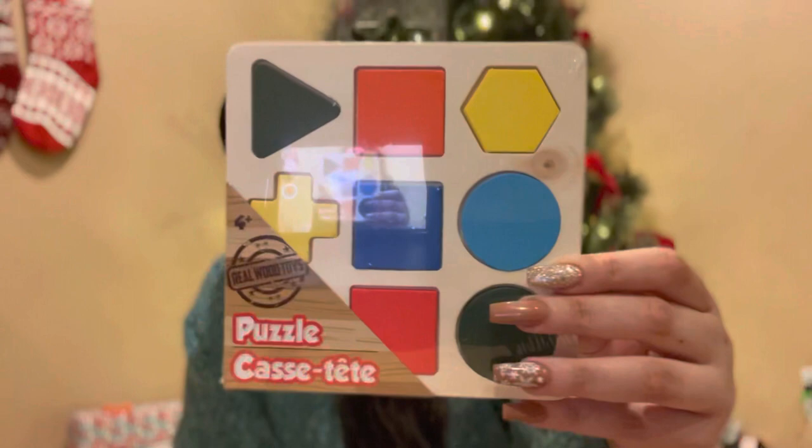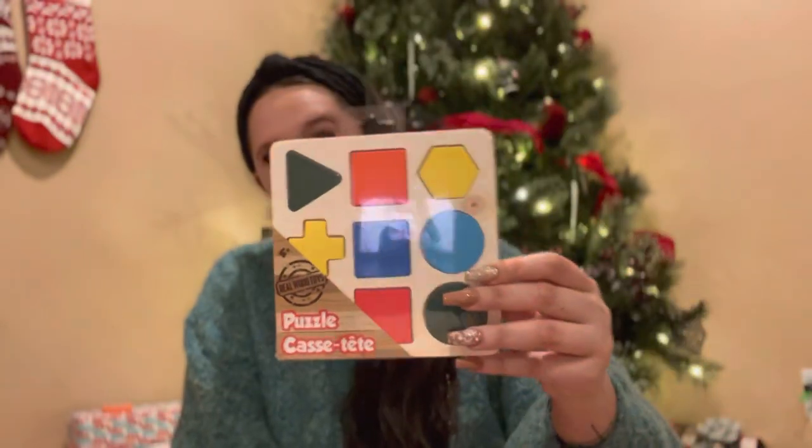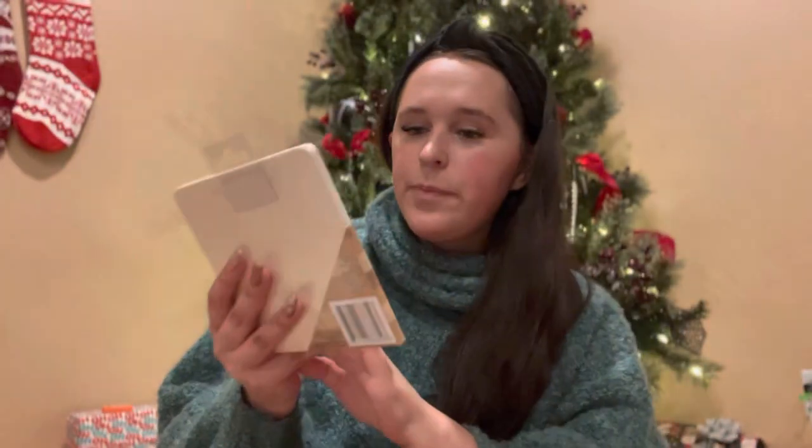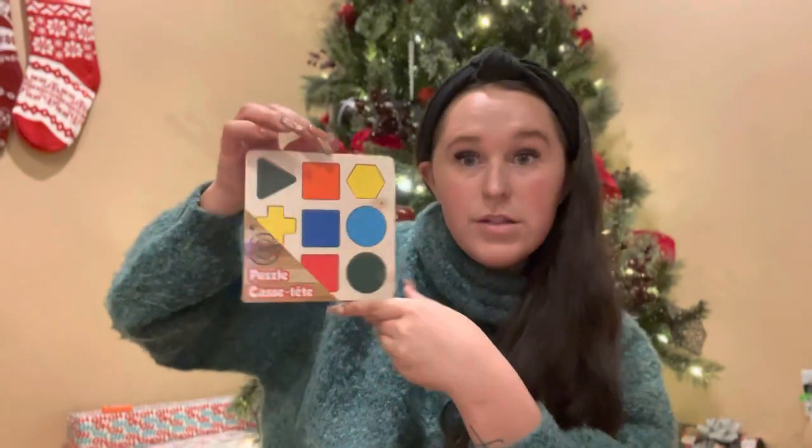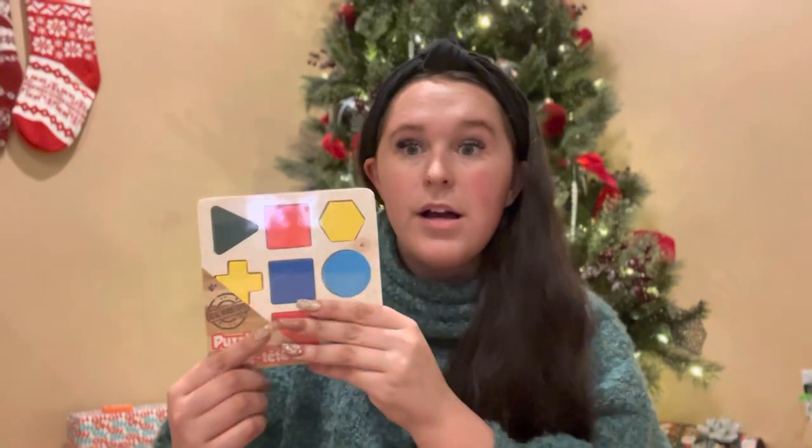I did grab some colored pencils too. He does have jumbo crayons that he likes to color with. The next thing — I thought this was a really good find — is a wooden shape puzzle. It's so nice, like the Melissa and Doug ones, but it was just from the dollar store. That is a great stocking stuffer even for a one-year-old, and Grayson really likes his shapes so he'll love this.